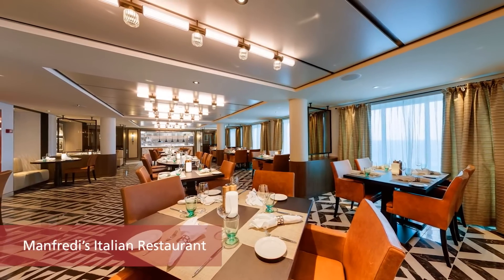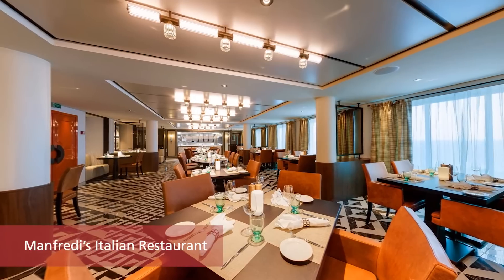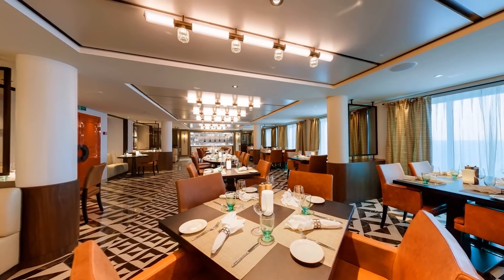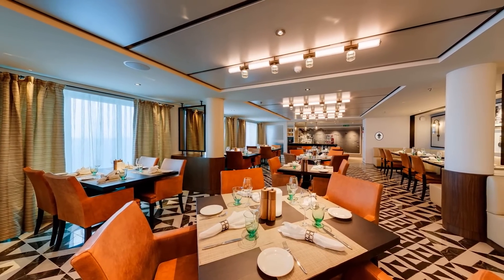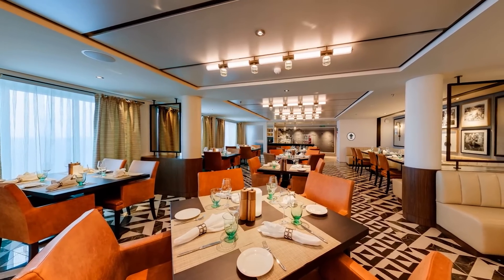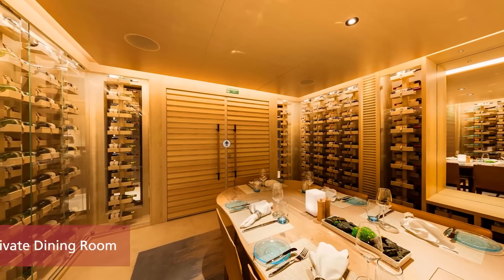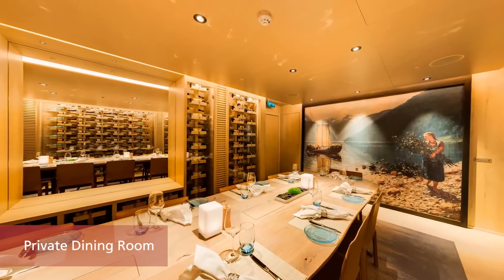Manfredi's Italian Restaurant is our specialty Italian restaurant, which offers a delicious menu of authentic Tuscan cuisine, including fresh pasta, risottos, and our famed bistecca fiorentina, perfectly cooked to your preference. If you'd like to dine with a larger group, reservations can be made for an intimate experience in our private dining room.